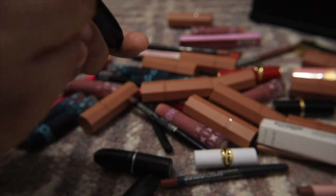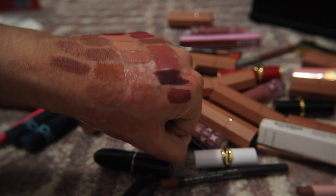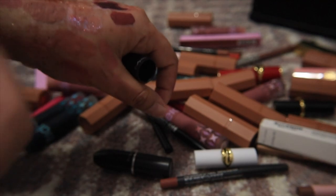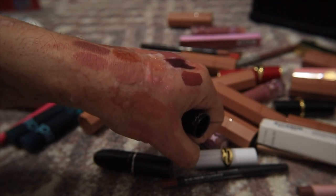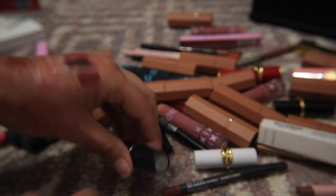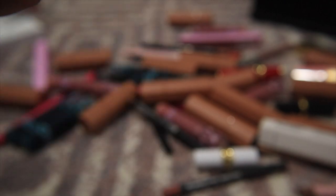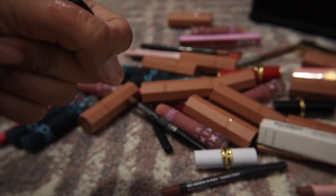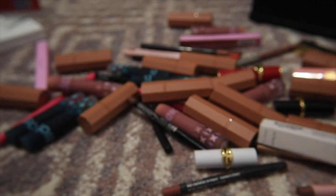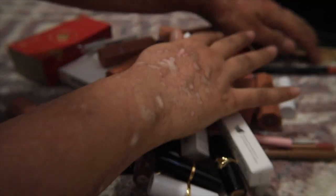I have three MAC lipsticks: Whirl — one of my favorites that I can never see in my drawer, so I'm keeping it. Velvet Teddy — a favorite but probably similar to Velvet Fawn from Lisa, so I'll pass it to my mom or someone. And Hug Me — which says 'not for sale' on it, so I don't even know where it came from. That uncertainty makes me want to get rid of it, so I'm trashing this one.